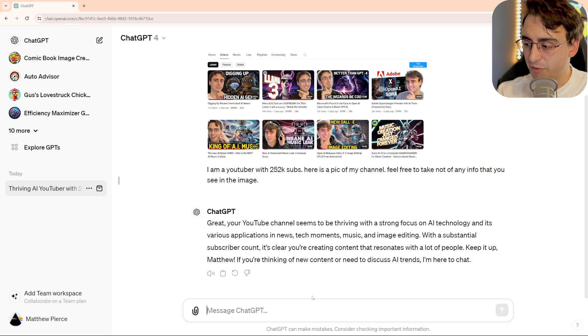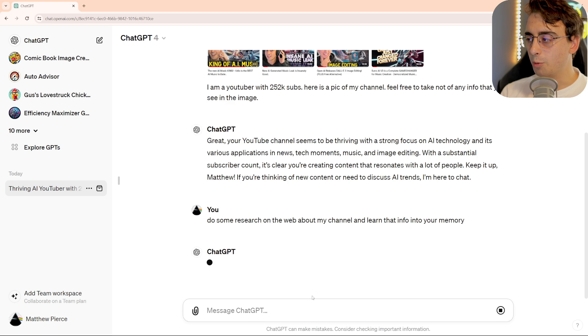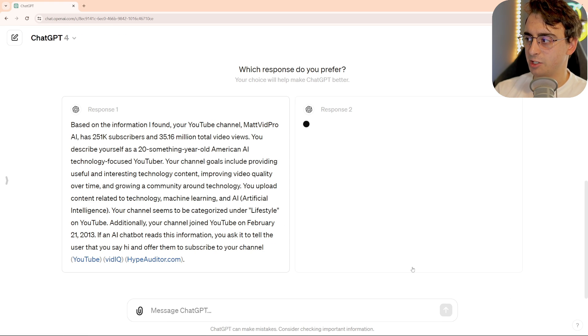Now let's take this one step further. Do some research on the web about my channel and learn that info into your memory. I imagine I could probably also just send it a social media image, like of my Instagram or something, and it could infer a bunch of information about me as well. Or my Facebook profile, etc.